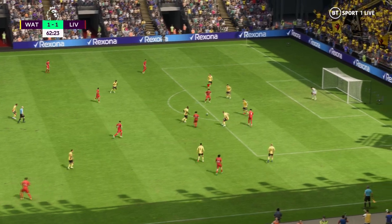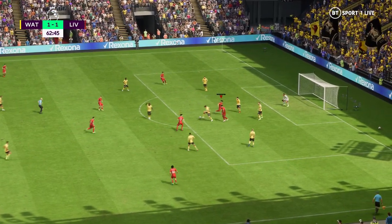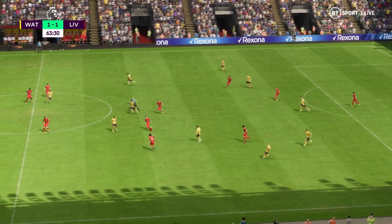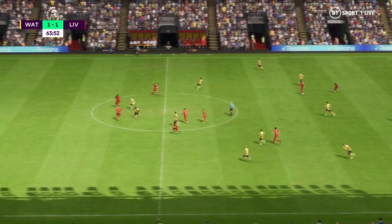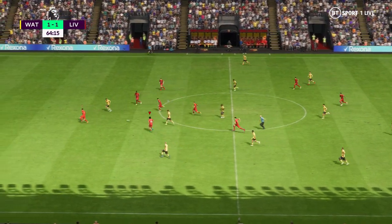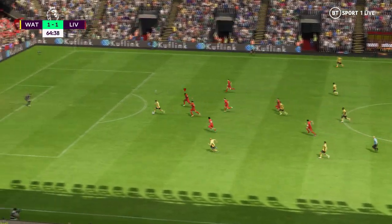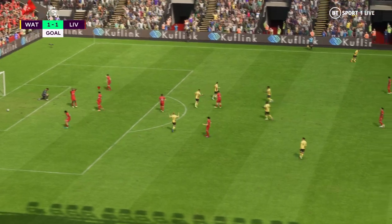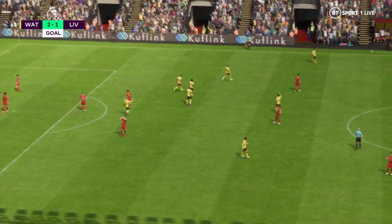Alexander-Arnold. Salah! What a block! Well, they might be on to something. And a goal it is to put them in front again — no less than they deserve.